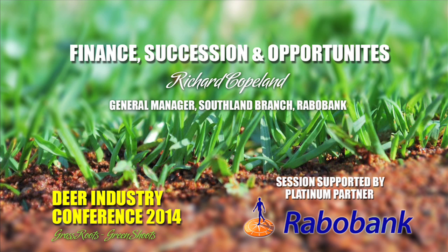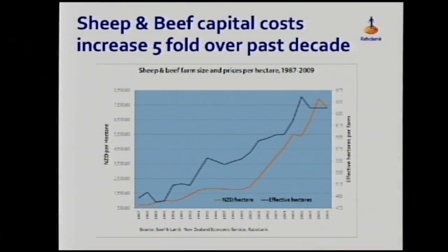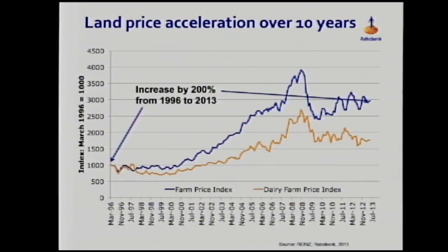The orange line on this graph shows the underlying price per hectare of sheep and beef land. It is a bit out of date — it finished at 2009 — but it's certainly carried on since then. The blue line shows the actual effective hectares of the average farm. Between 1987 and 2009 you can see a really clear trend: the average size of these farms has increased by 30%.